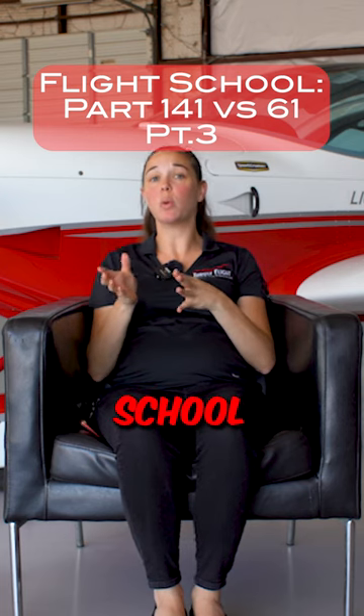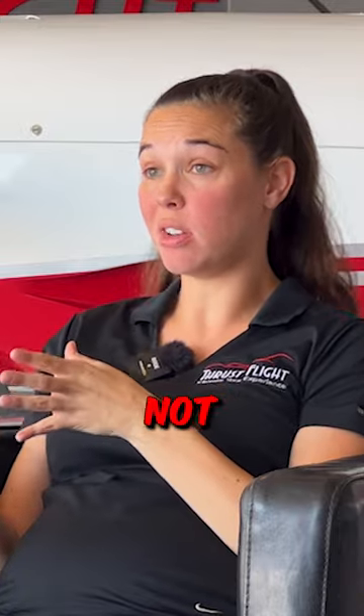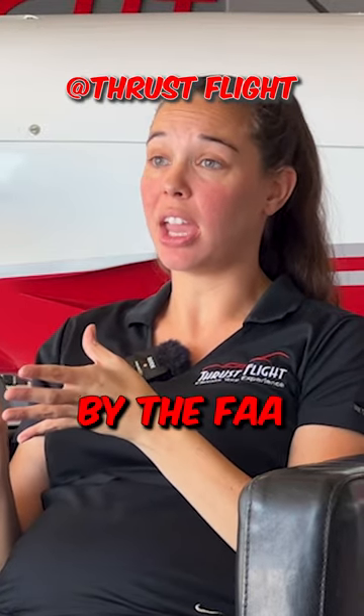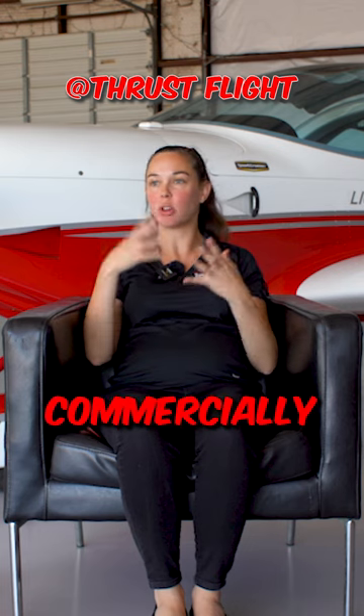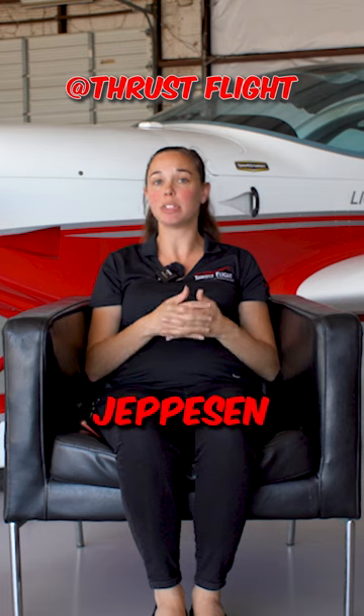So in contrast, a Part 141 school would look a little differently. They have to use a syllabus — there's no option not to — and it has to be approved by the FAA. It could be a syllabus that the school has written specifically for the training curriculum you're looking at, or it could be one that's commercially available, made by a large company like Gleim or Jeppesen.